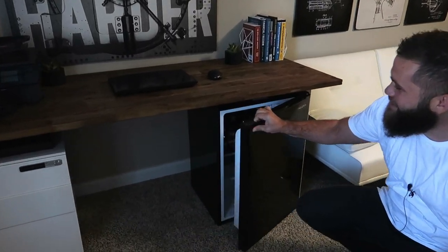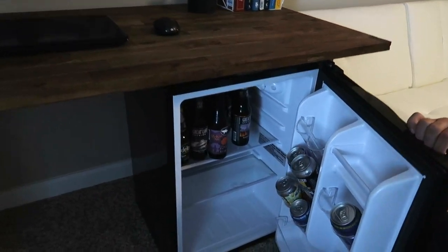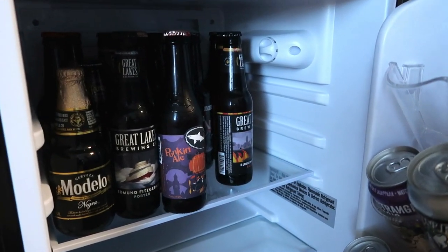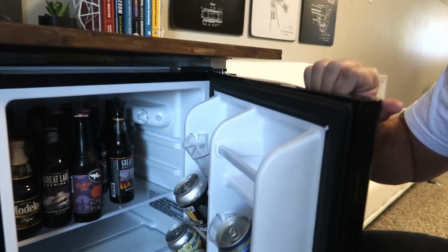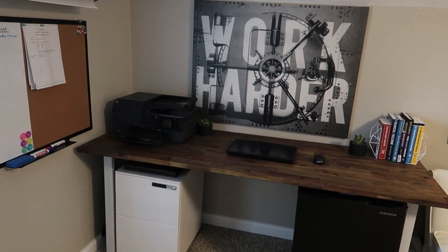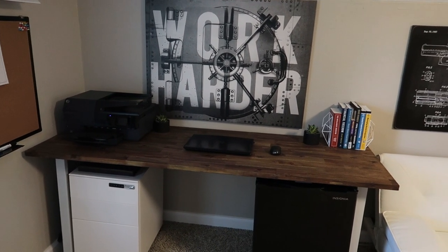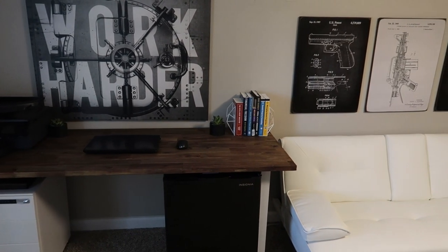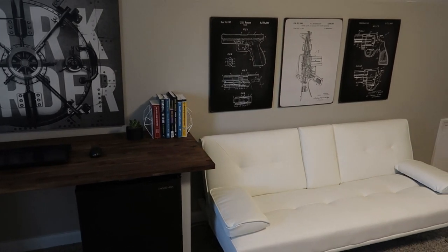Not every man cave slash studio can be complete without a beer fridge. If it's getting close to closing shop for the day, I'll grab a brewski and finish up editing a video or send out some last-minute emails before calling it a day. The work harder sign is also something that fits me perfectly. I am all about getting the job done and working as hard as it takes to fulfill your dreams, so seeing that sign every day reminds me of where I started and where I want to go.